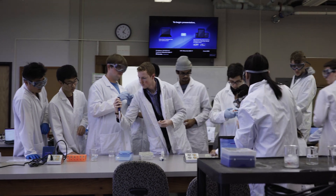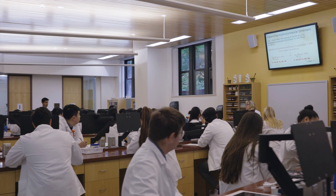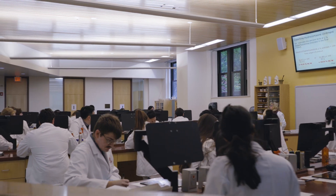Students learn about clinical microbiology, hematology, clinical chemistry, and blood bank — also known as immunohematology. I always look at CLS as the behind-the-scenes kind of work.